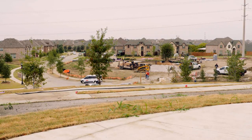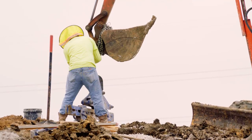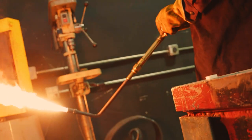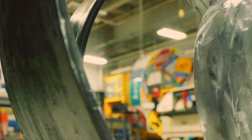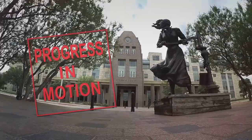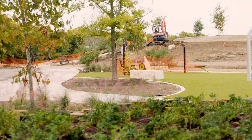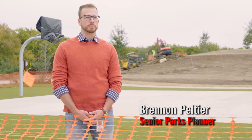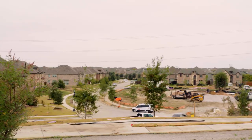A new park will soon welcome visitors, both people and monarch butterflies, to Frisco. It's not quite our standard neighborhood park, and some unique art will invite all to relax and play at Monarch View Park. It was such a large park site with the unique topography that we don't really have that much of in Frisco, so it just seemed like a really great opportunity to take advantage of that.